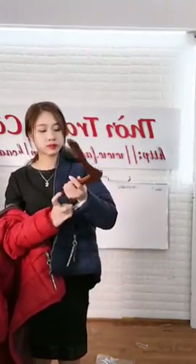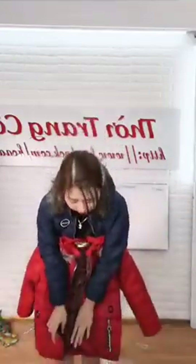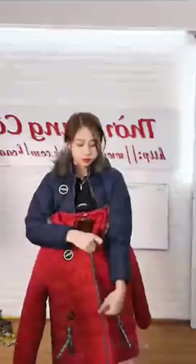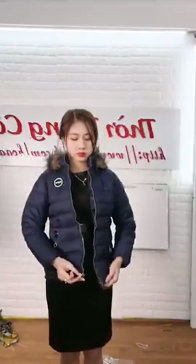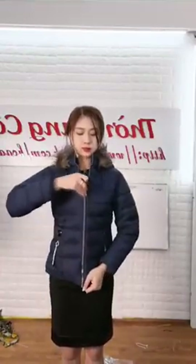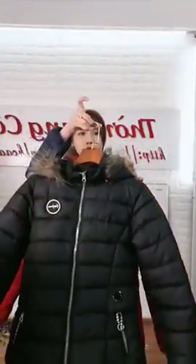199k kèm màu kèm số điện thoại và kèm chia sẻ 2-3 lần hội nhóm công khai hoặc tường trang cá nhân. Chị Tống Thể 199k 1 cái màu xanh đen ok. Màu đen, màu xanh đen cho các chị lựa chọn. Chị Bích Phương 199k 1 cái màu xanh đen ok. 199k kèm màu kèm số điện thoại kèm chia sẻ 2-3 lần hội nhóm công khai hoặc tường trang cá nhân. Quá rẻ quá đẹp cho mẫu áo phao Việt Nam xuất khẩu, không lấy thì rất là tiếc.